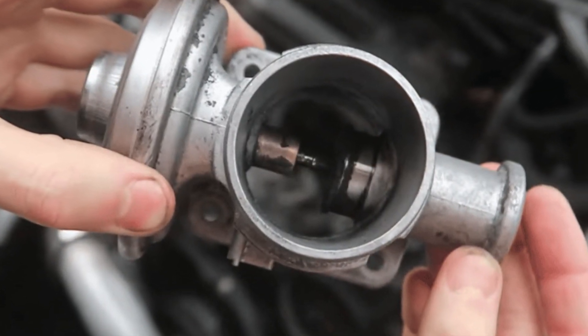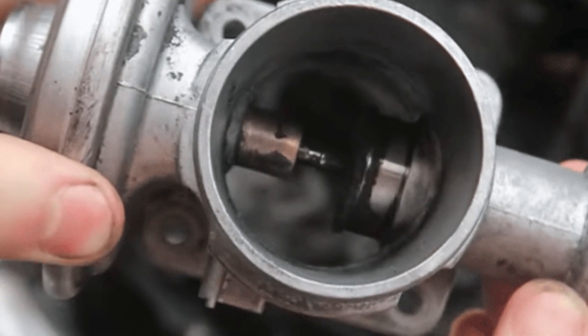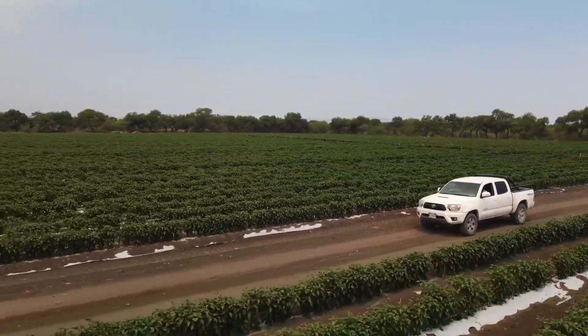So if you're dealing with any of these issues, it might be time to inspect or replace your EGR valve. Ignoring it can lead to bigger problems like failed emissions tests, poor fuel economy, or even engine damage.